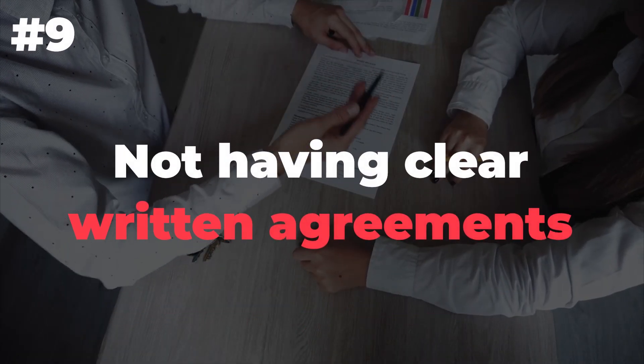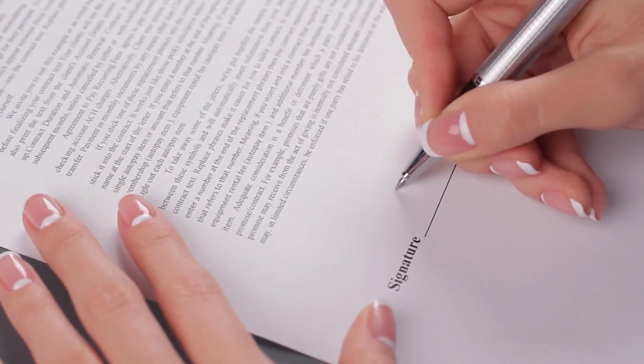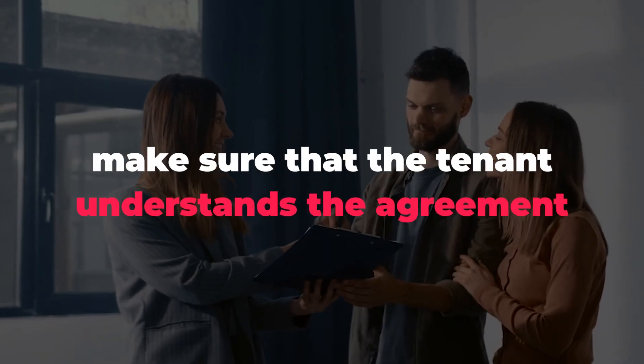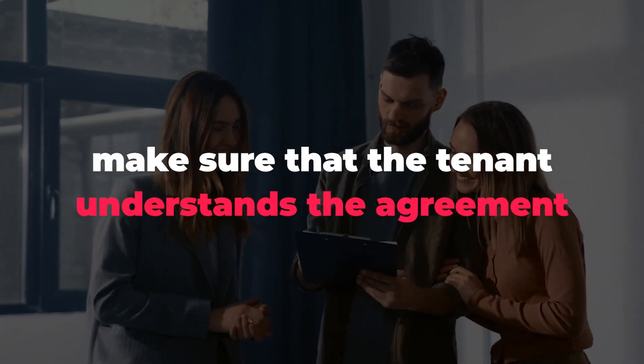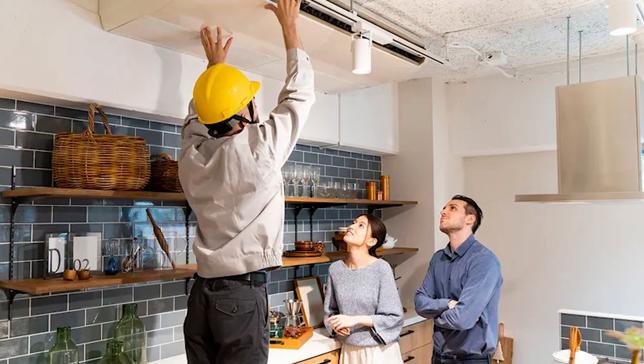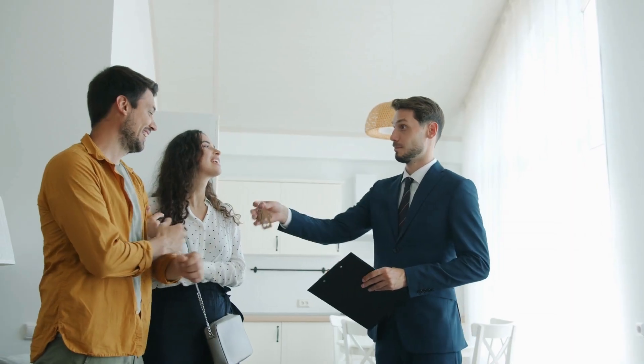Number 9: Not having clear or written agreements. You must have agreements in writing. You need to have all your rental property details spelled out in a written agreement. Make sure that the tenant understands the agreement and knows what is expected of them. Don't forget about your own responsibilities as a landlord — make sure there are provisions for maintenance and repairs by landlords as well as tenants. Finally, keep in mind that all documents should be kept safe.